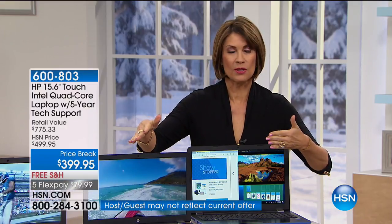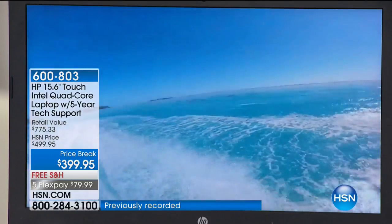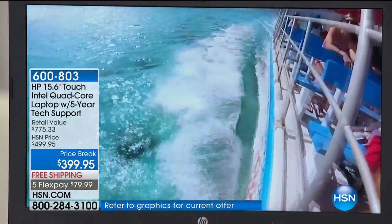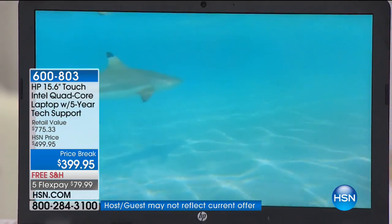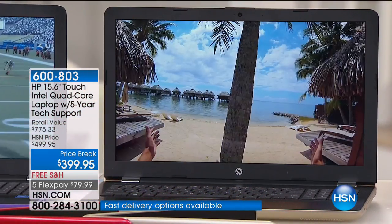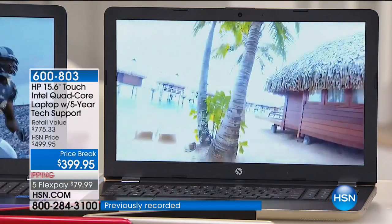At this price, these are going to fly. This is the lowest price we have ever been able to bring you on a 15-inch touch laptop. It's HP and Intel as well as Microsoft Windows. Item number 600803. We have five flex payments available, and if you use the HSN credit card when approved, you get $10 off your next purchase and can split this into nine months of payments.